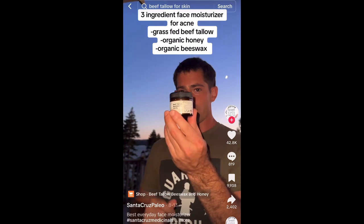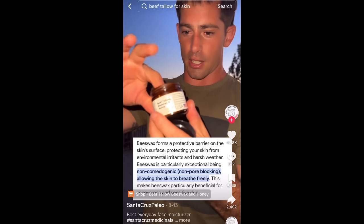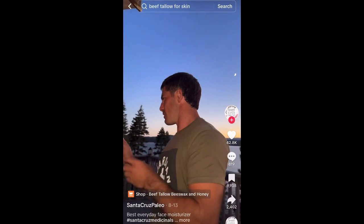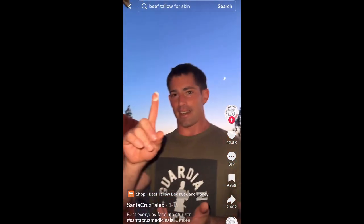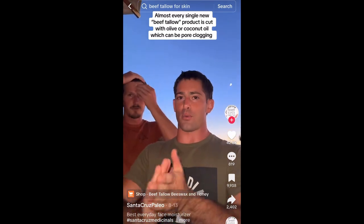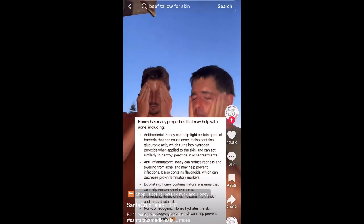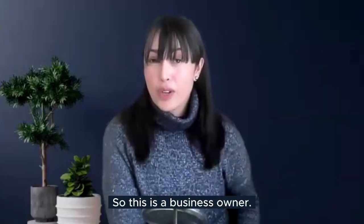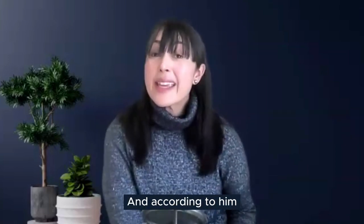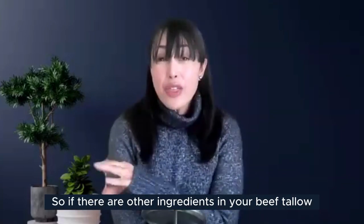Next clip: this creator explains how to use what he calls the best face moisturizer ever — three ingredients: beef tallow, beeswax, and honey. You only need a tiny bit. It's $16.99 for the whole thing, while other companies are cutting their beef tallow with so many other ingredients and selling it for $40. He dots it around and spreads it. He appears to be a business owner of a beef tallow moisturizer.